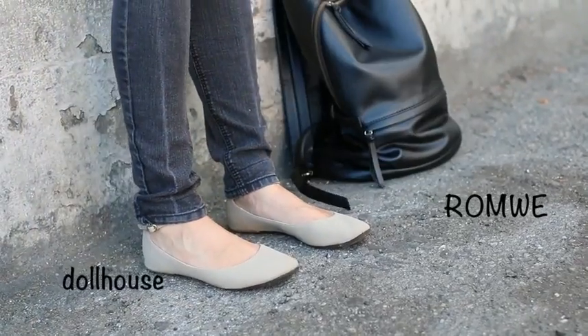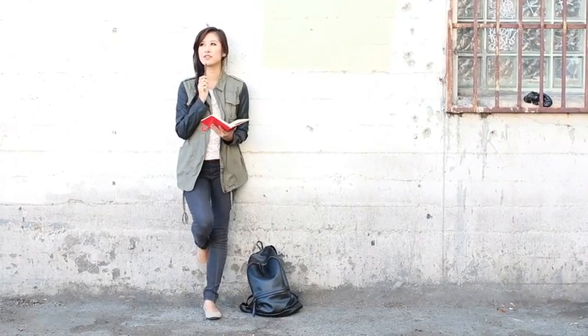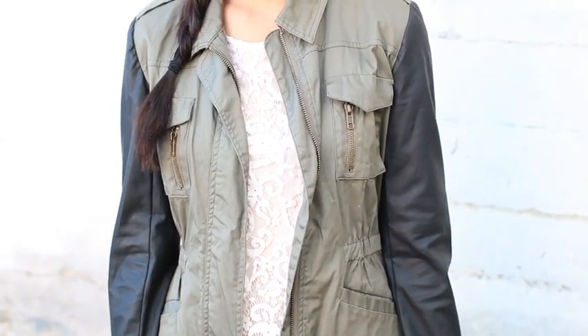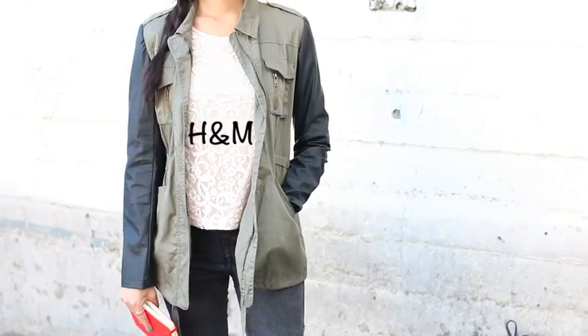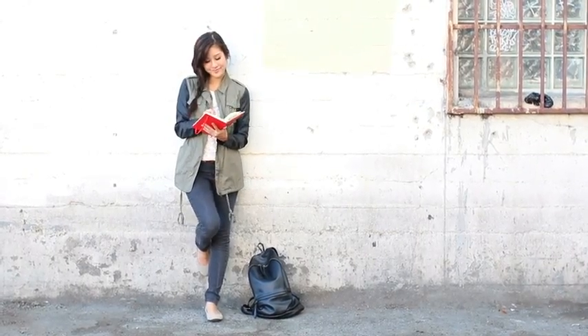Last but not least, this would be the good girl meets tough utility jacket. So paired with these cute flats and this lace top, it really kind of tones down the girliness and adds a tough element, and I think it's just a great type of jacket. Another great basic to have for the fall.